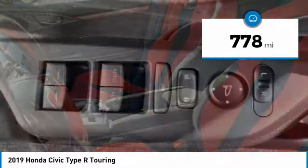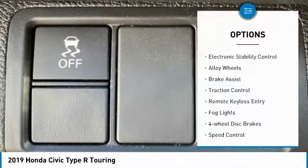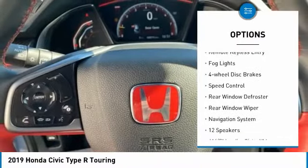This vehicle has less than 800 miles. Here are some of this vehicle's great options: electronic stability control, alloy wheels, brake assist, traction control.